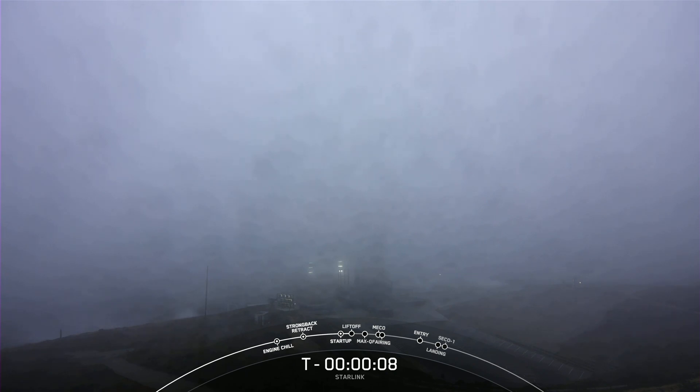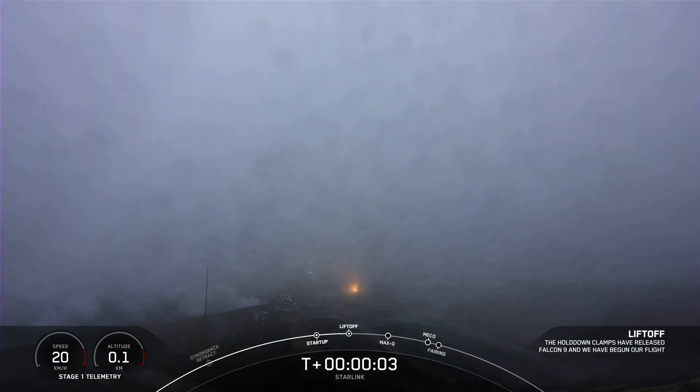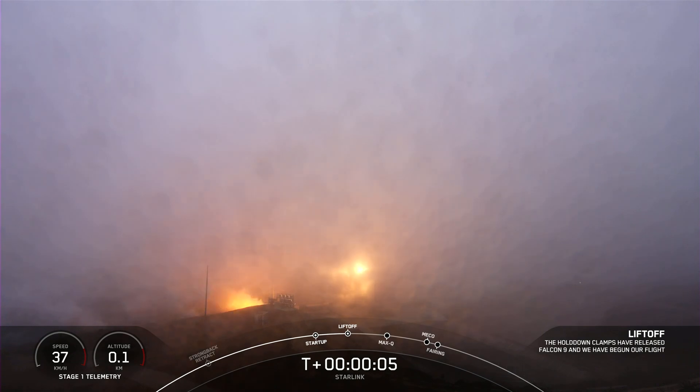10, 9, 8, 7, 6, 5, 4, 3, 2, 1, 0. Ignition. And liftoff of the Falcon 9 and Starlinks.